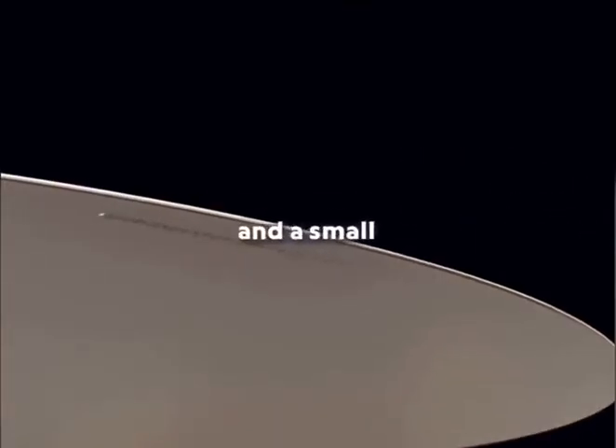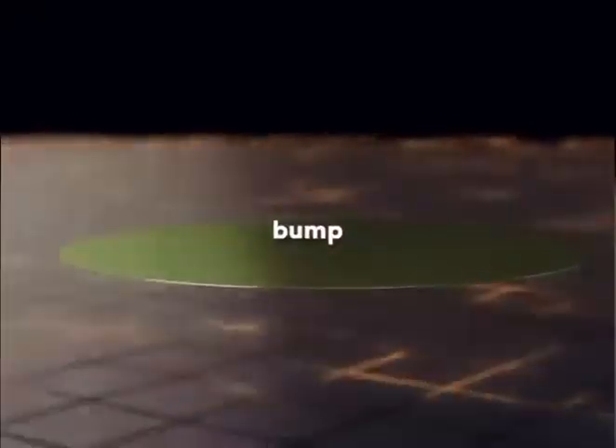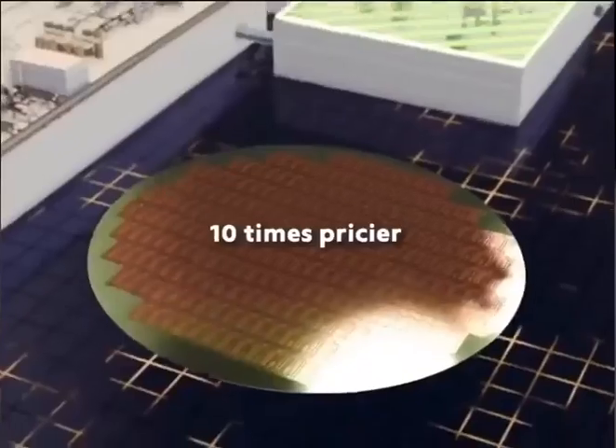A barcode is sprayed on the back, and a small notch is cut for machines to recognize orientation. These wafers are extremely fragile — a single chip can shatter with the lightest bump. Each wafer costs about $100, but when processed into CPUs, its value can soar to $100,000, making it more than 10 times pricier than gold.